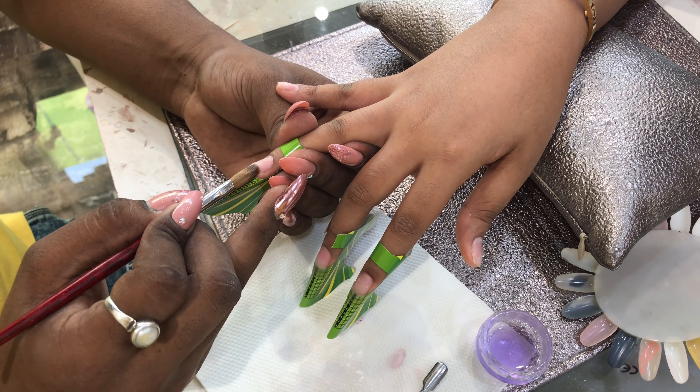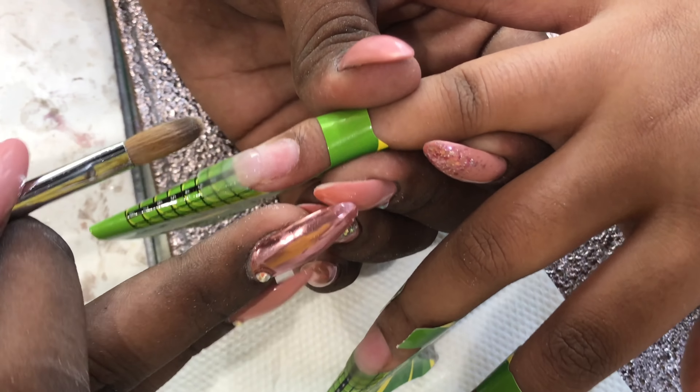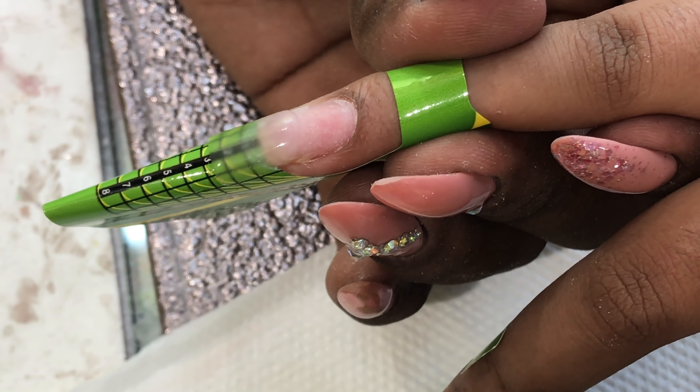So this time I decided to get the very new way of getting extensions, that is by using forms. And Chimul is one of the best persons I have ever known. I have always been getting my nails done from him.